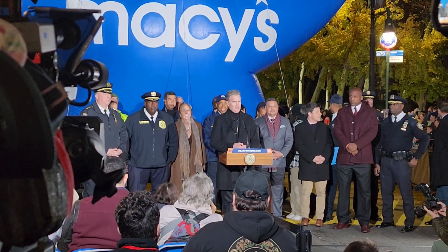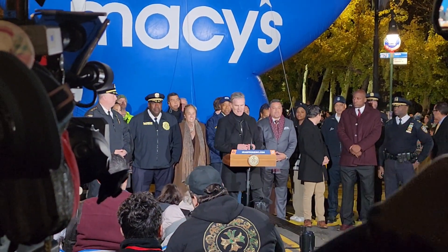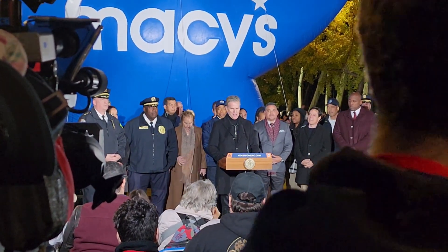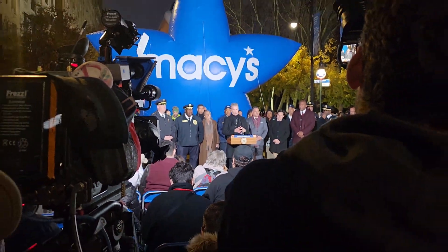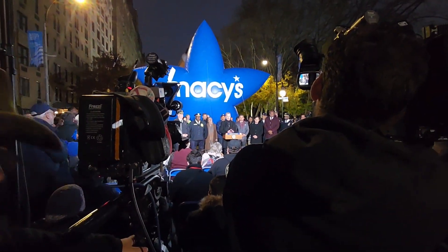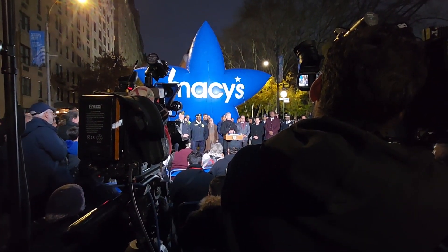We have 12 marquee bands, 9 performance groups, and 7 new character balloons. This year we have the Beagle Staff Snoopy, which is going to be a crowd favorite, and we have the Kung Fu Panda.